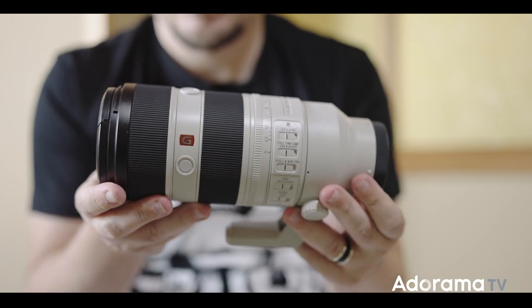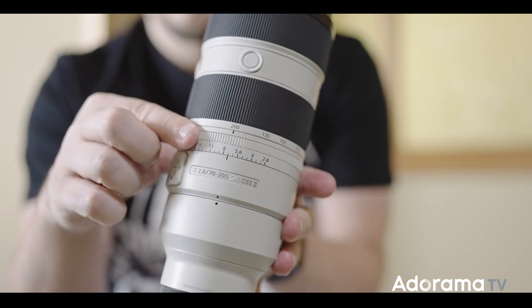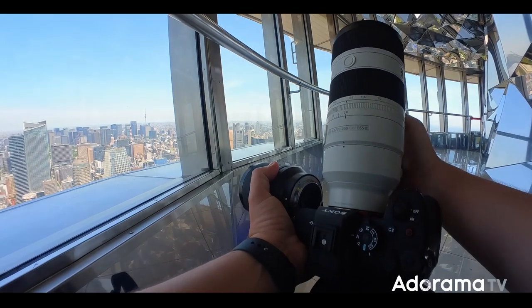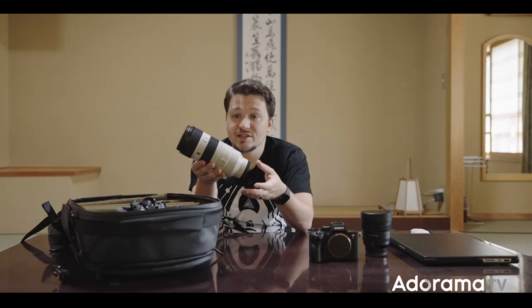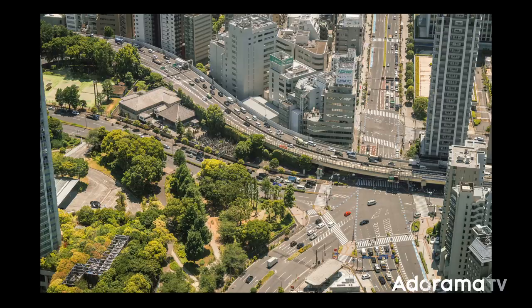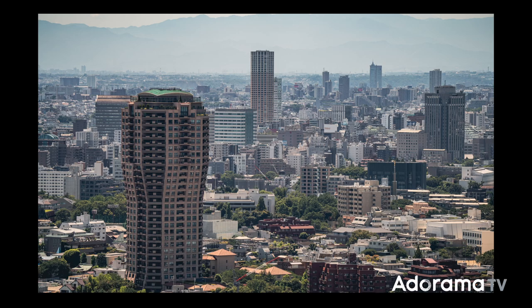Then I have the 70-200 2.8 version 2. This lens is amazing — you can use it for anything from street photography to portraits, everything works with this lens. The second generation is especially great: it keeps the same size, does not extend, and the stabilization is outstanding. So especially when I'm shooting video, it becomes an amazing lens.